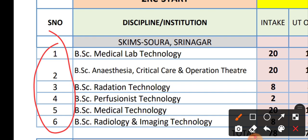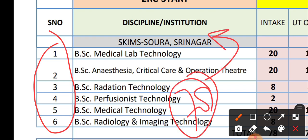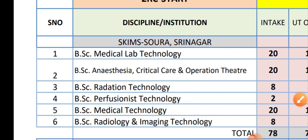In total we have 78 seats for BSc Technology courses in Sigma Soura Srinagar. So this was the video about BSc Technology courses — how many courses, course-wise seat matrix — and all these seats are in Sigma Soura Srinagar. 78 total seats for BSc Technology courses.